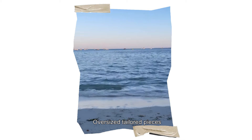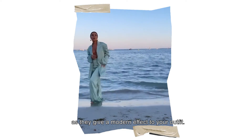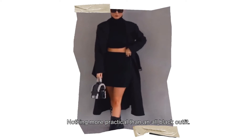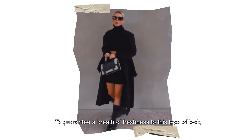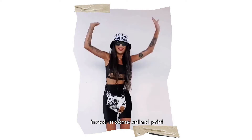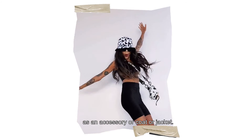Oversized tailored pieces are versatile and simple in composition, as they give a modern effect to your outfits. Nothing is more practical than an all-black outfit. To guarantee a breath of freshness to this type of look, invest in some animal prints as an accessory, coat, or jacket.